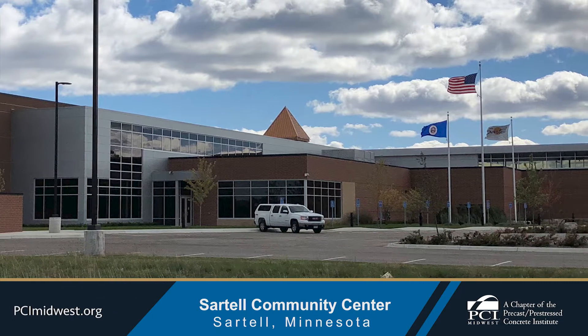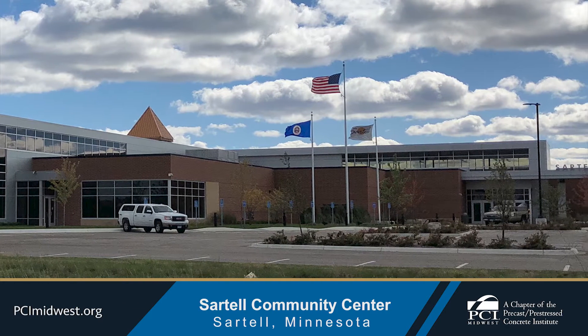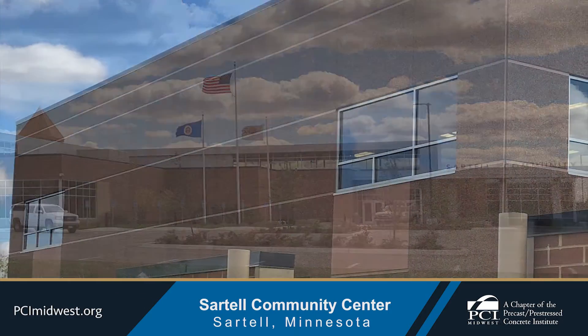Three full-size gymnasiums featuring multi-game courts, a designated innovation and resource area, and 2,500 square feet of space dedicated for a senior center.